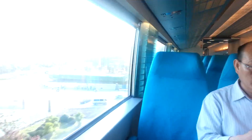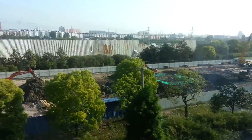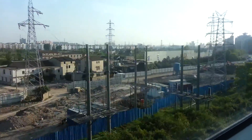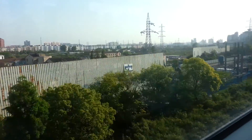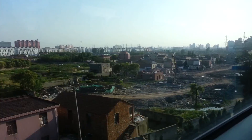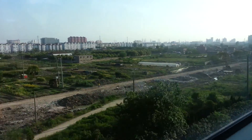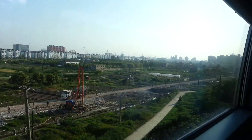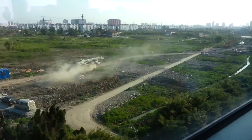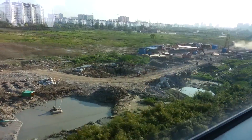We are in the Maglev train, lifted above the tracks on magnets. It's only seven minutes from Longyanglu to Pudong International Airport, so it's quicker than the subway or taxi. It's quite inexpensive — it's 50 kuai. It basically saves you like 10 subway stops.